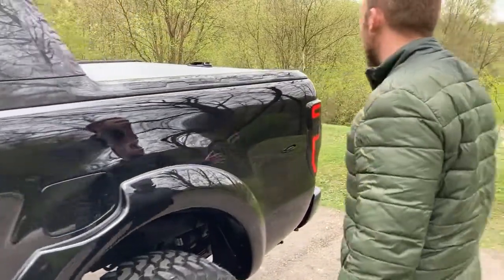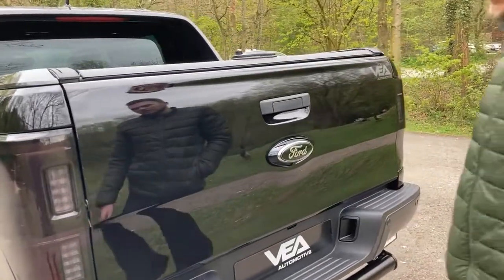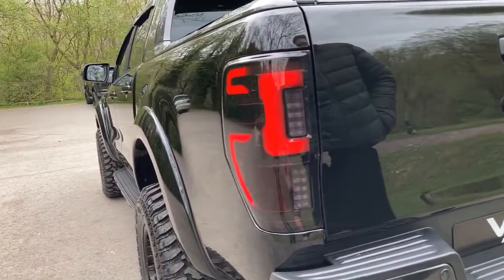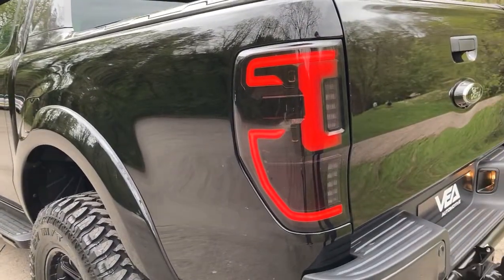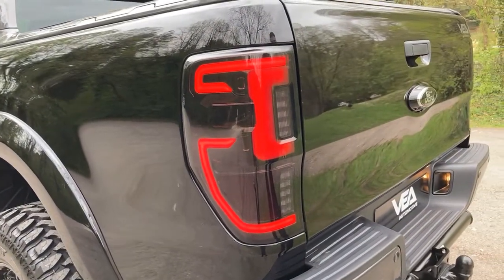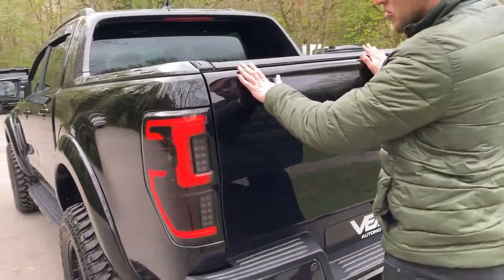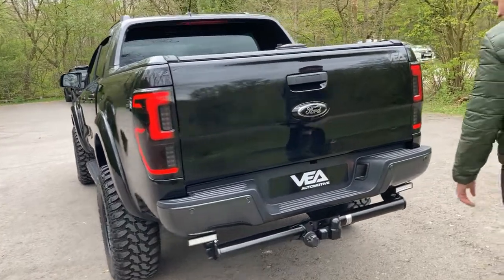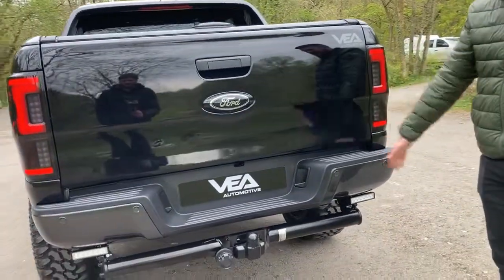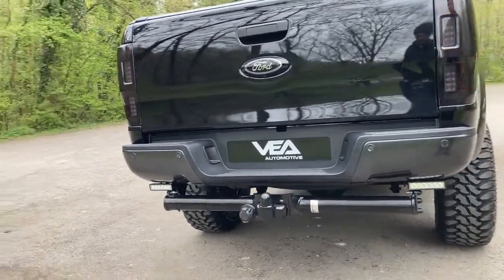It's got the LED rear lights, it's got the rear shutter. Just look how high it is — you're going to get some serious presence on the road. There's also a tow bar pack, so whether you're towing a trailer, a caravan or any sort of machinery.